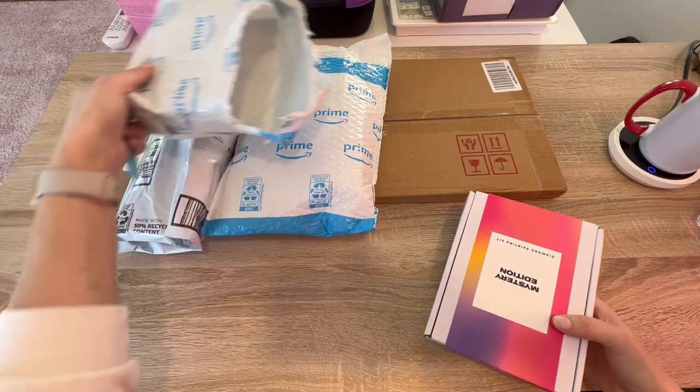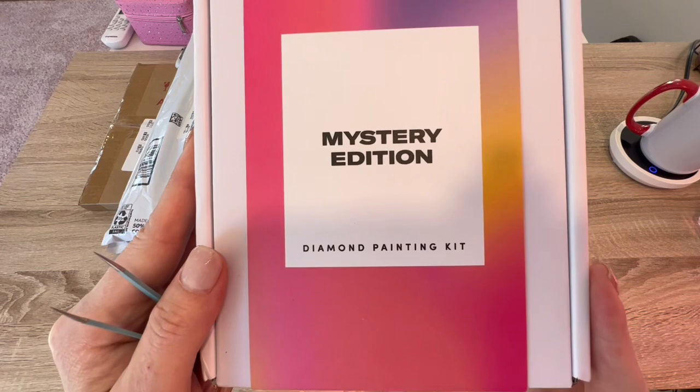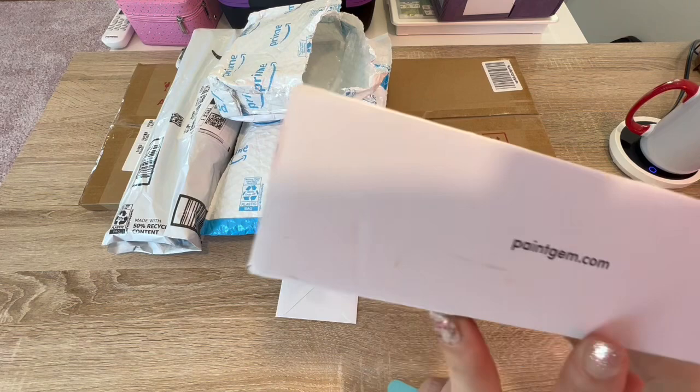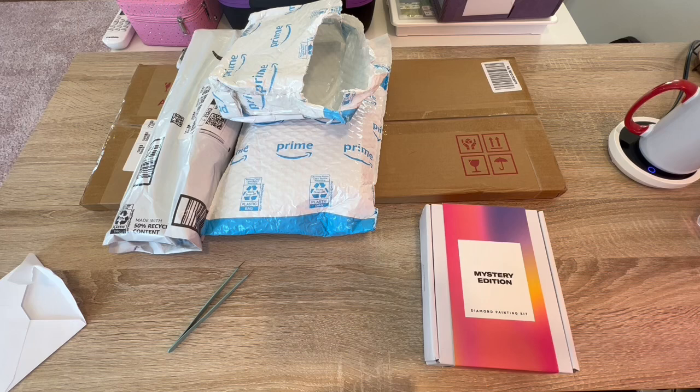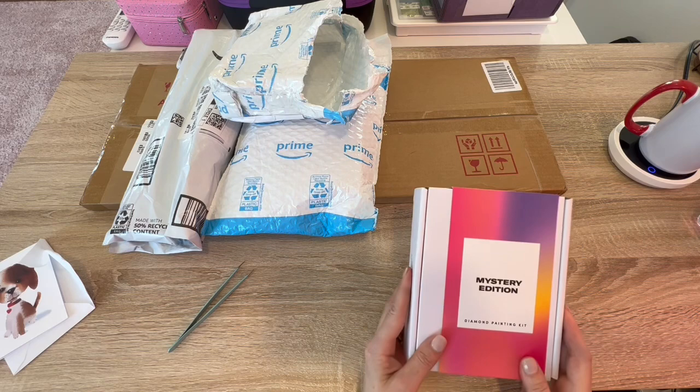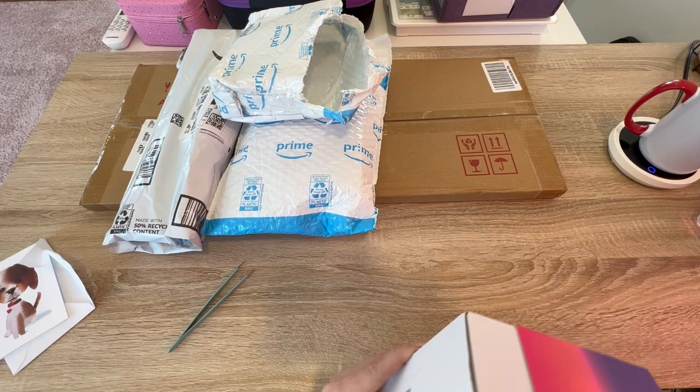Oh my goodness — Paint Gem Mystery! It's Paint Gem and it's the Mystery Edition! I just wanted to send you these your way, I thought that you might like this, I thought a kit like this might be nice. Sending prayers and good vibes — Rosie, you are so sweet. I'm so thankful, thank you so much!